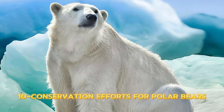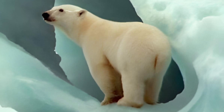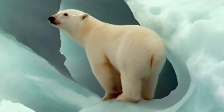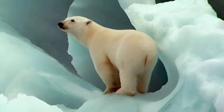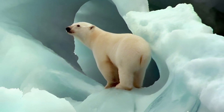Part 10 – Conservation Efforts for Polar Bears. The challenges of climate change and environmental threats require sustainable efforts to protect polar bears. Many researchers and environmental organizations work to understand the effects of climate change and promote the conservation of this magnificent species.